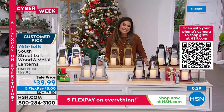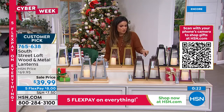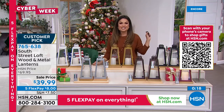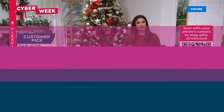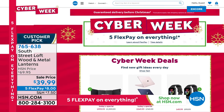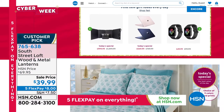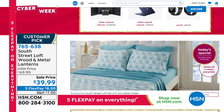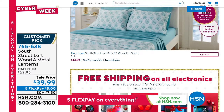Home decor can definitely add up, so it's nice to see high quality at a good deal. Item number 765-638. Don't forget the Today's Special as well — it's a big day for shopping, in fact a big week. It's cyber week with five flex pay on everything. With only 26 days until Christmas, that means about 23 days to get your whole gift list done. The Today's Special — not since 2013 have we done two complete sheet sets — is $44.99 for a print and a solid, or two coordinating solids in brushed microfiber.